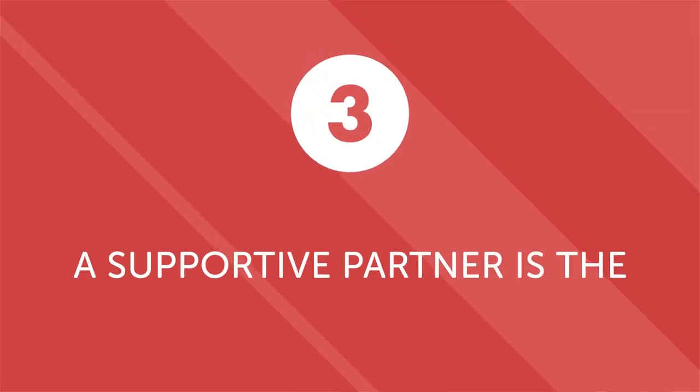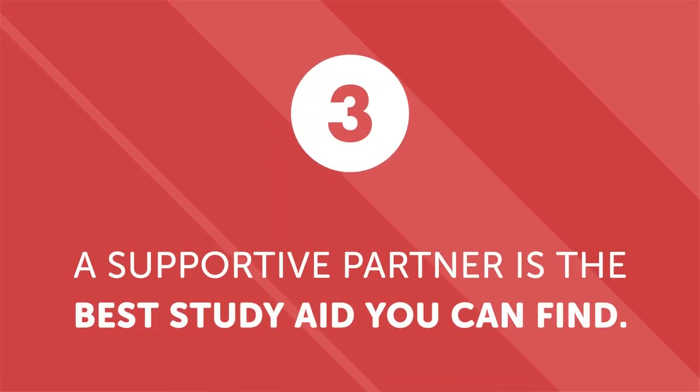Third: a supportive partner is the best study aid you can find. We all make mistakes, especially when trying to learn a new language. But if you have a supportive partner, they can gently point out your mistakes and help you find better ways to express yourself. And if your native speaker study partner is also your romantic partner, your motivation will likely be even higher. Now let's look at three ways our language learning program helps you learn even faster if you have a native speaker partner.